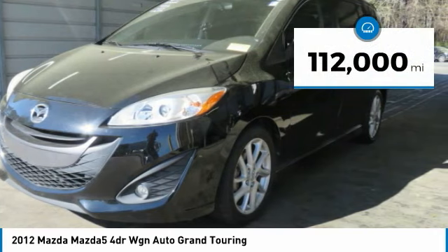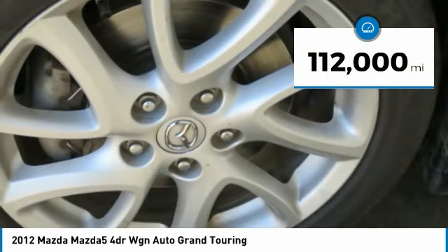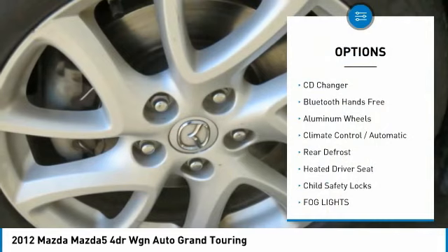This vehicle has less than 115,000 miles. Here are some of this vehicle's great options: CD changer,